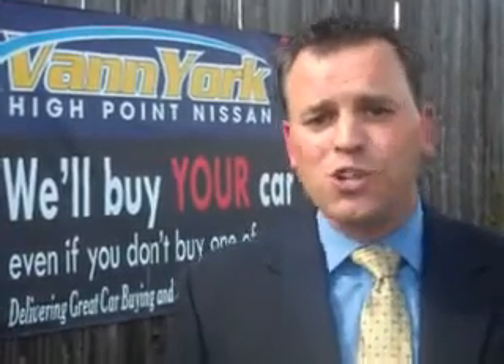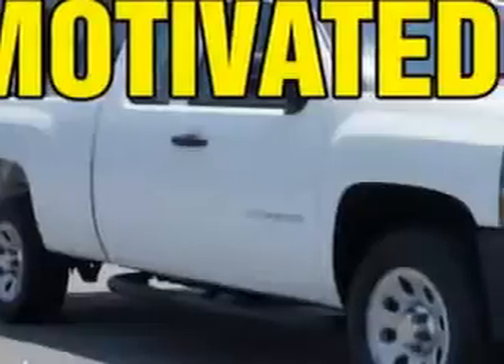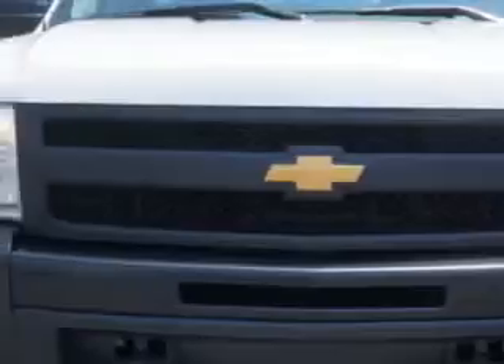We only sell the best used cars, trucks, vans, and SUVs. Vann York's High Point Nissan knows you want more in a car. You expect the best from your vehicle.